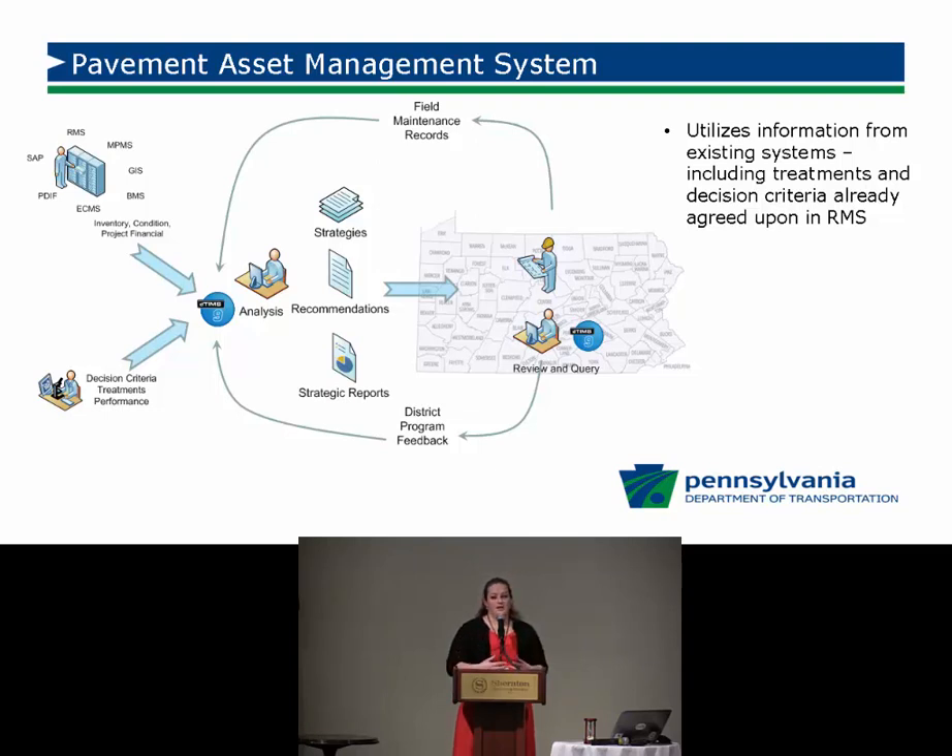Once that information is pulled in, we work with districts to set the cost for each project. We've already input information regarding treatments and their benefits. We run the analysis in central office and push that to the districts. Districts and counties can then see the most optimized solution for the plugged-in budget, but also explore what they could do with more money, what projects would come next, or push a treatment out two years to coincide with a bridge project or evaluate an alternative treatment strategy and its associated cost-benefit.